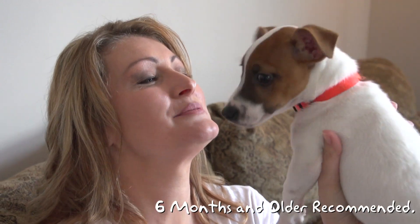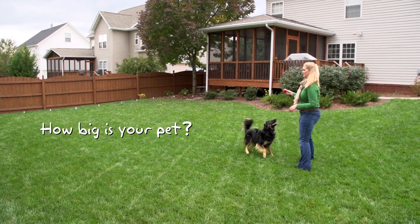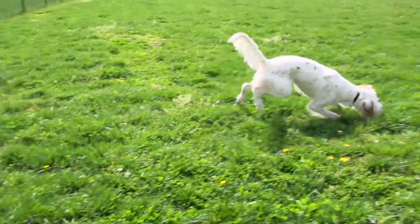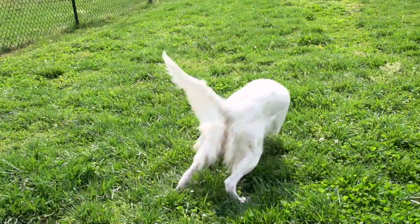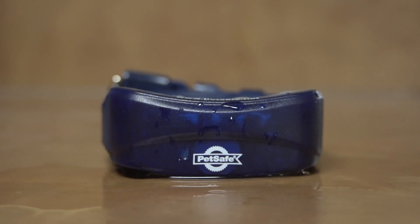To find the best fence for your pet and your yard, first consider your pet. How big is your pet and how big is the space you are looking to contain? You may also want to consider the personality of your pet and what other system features, like a waterproof receiver collar, you would want.